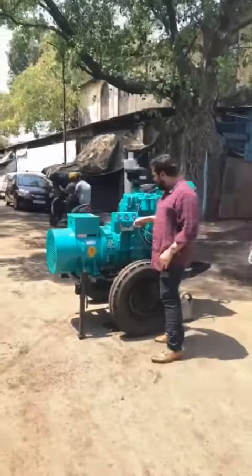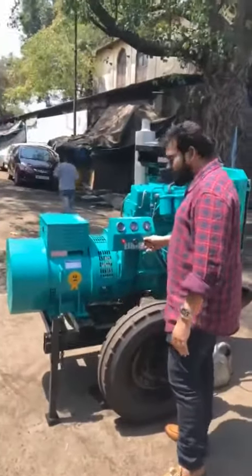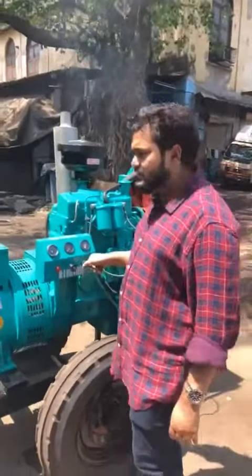It is a self-charge, battery-operated generator set. And it is a low-noise diesel generator set. It is very easy to use. One self-charge generator set.